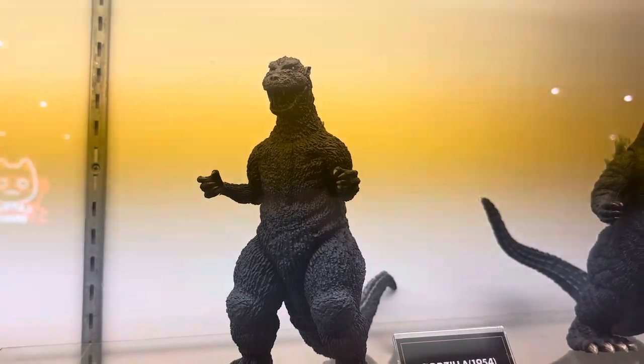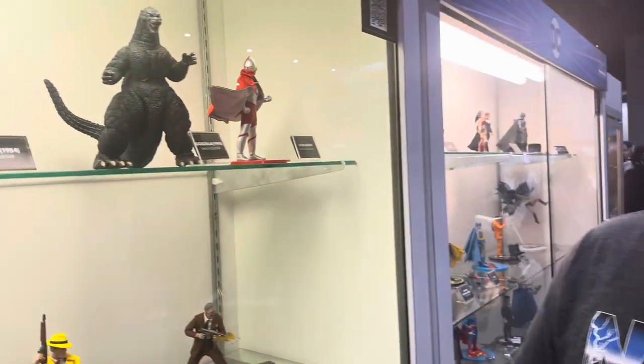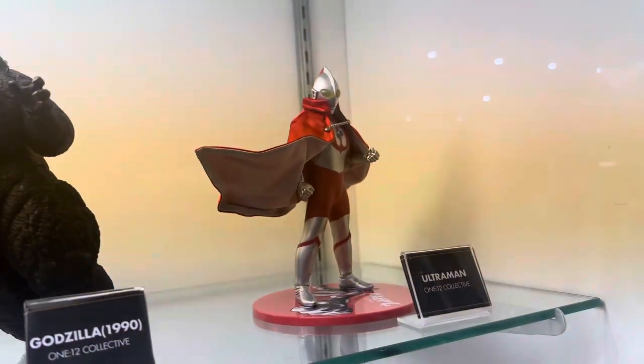Where is the Godzilla collecting community on Mezco? Surprisingly, they love it. It's weird — at first everybody was like 'eh,' but I think it's good stuff. The quality's there. And we've got an Ultraman right here, with a cape.